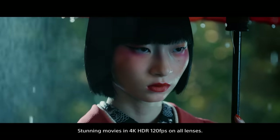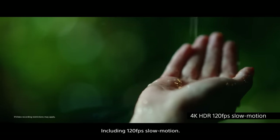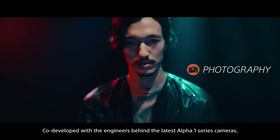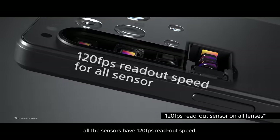Stunning movies in 4K HDR at 120 frames per second on all lenses, including 120 frames per second slow motion. Realize your vision with cinematic color settings, co-developed with the engineers behind the latest Alpha 1 series cameras. All sensors have 120 frames per second readout speed.